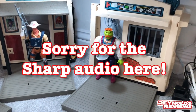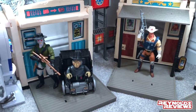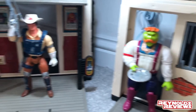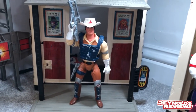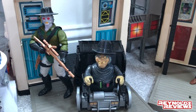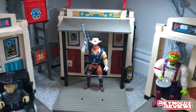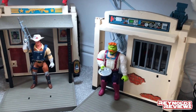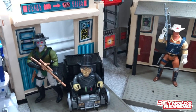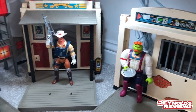Moving down to the ground floor, there's a line I'm really loving at the moment — BraveStarr. We've got my Fort Kerium playset with Handlebar, Marshal BraveStarr himself, and then Tex Hex with Outlaw Scuzz. I absolutely love this line and I'm really pleased with my BraveStarr collection right now. Huge thanks to Derby Collector, who sourced pretty much all of these figures for me — what a great guy.